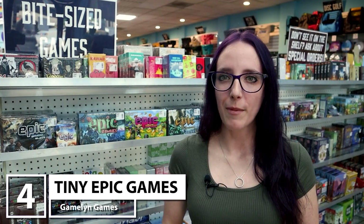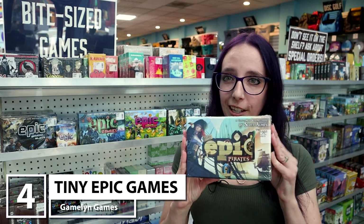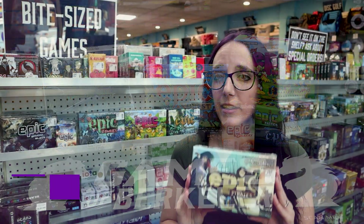Let's go ahead and talk about my number four pick, which is a little bit of a cheat because I'm choosing the Tiny Epic franchise. The main reason I'm picking these games is because there's a ton of them — they have a bunch of different mechanics and a bunch of different themings.